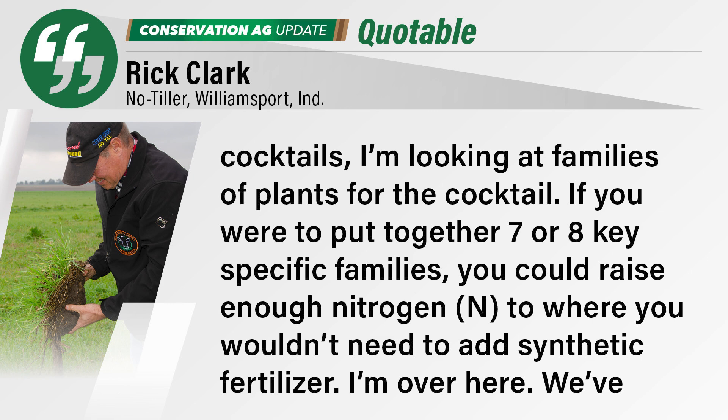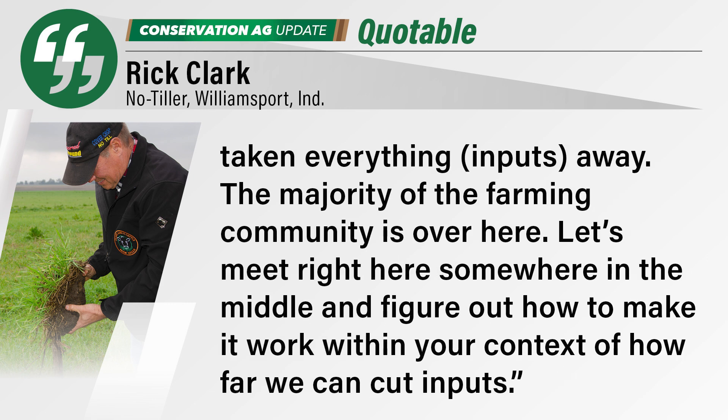We've taken everything away. The majority of the farming community is over here. Let's meet somewhere in the middle and figure out how do we make it work within our context of how far we can cut in, folks. Clark also looked at the value of legume cocktails ahead of corn, which sequestered $969 worth of NPK in early June.